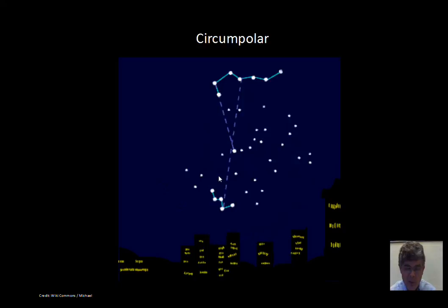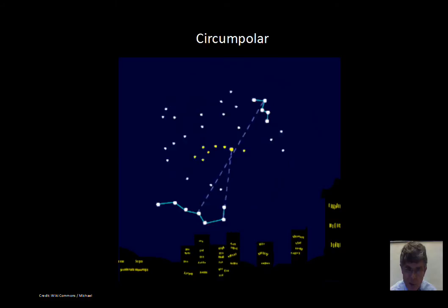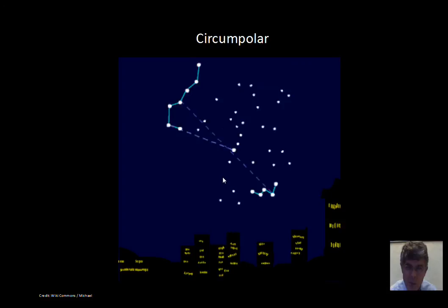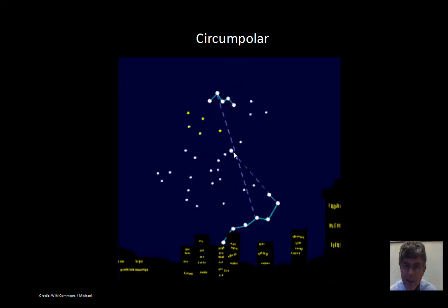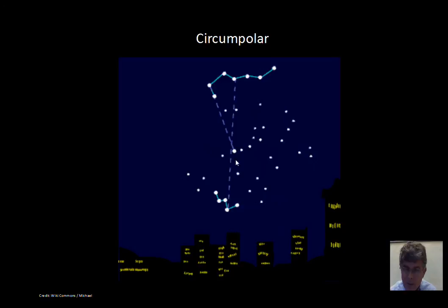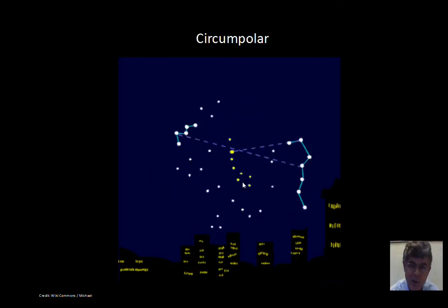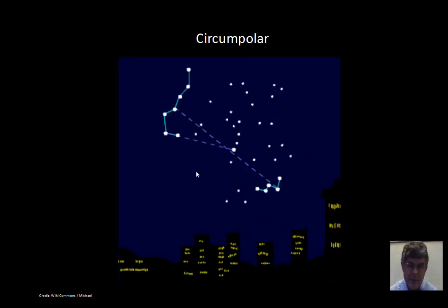The location of the observer on Earth makes a difference as to whether a star will be circumpolar or not. So we need to talk a little bit about the declination of stars. Declination is a coordinate on the celestial sphere that measures how far away from the celestial equator the star is located. On the celestial equator, the declination is 0 degrees. The North Celestial Pole is 90 degrees. Towards the end of this video, we'll see a simple calculation that tells you whether a star is circumpolar or not — so stay tuned for that.